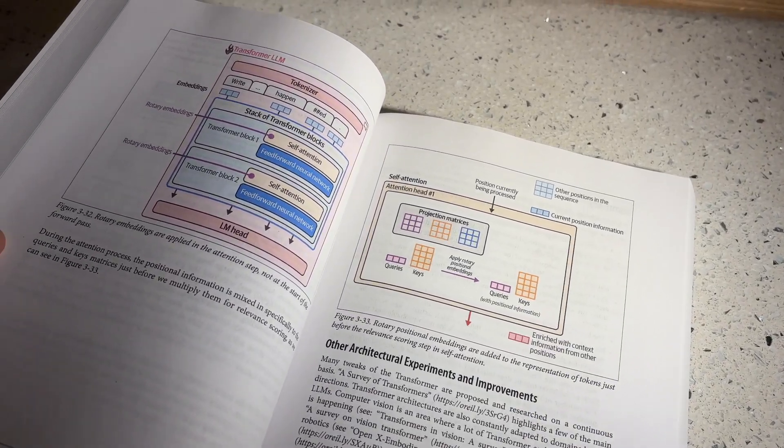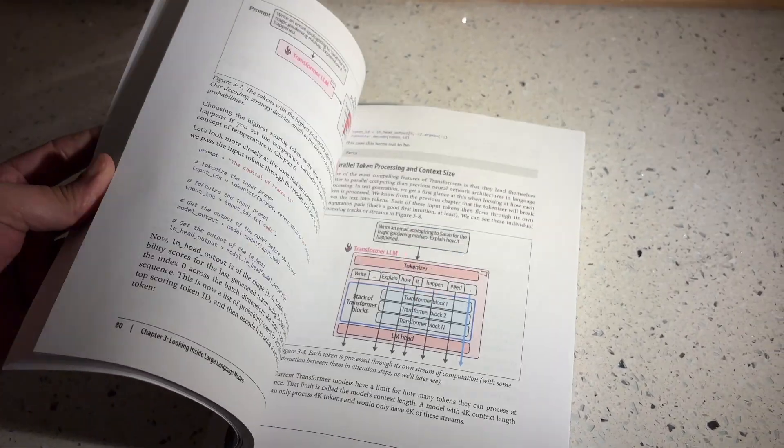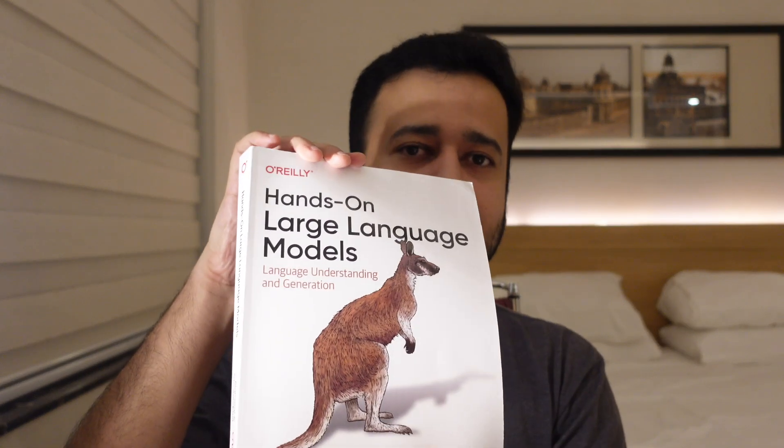The beauty of this book is that it's a textual book with a lot of images, and those images describe the entire process of how information flows across LLMs very beautifully. A big shout out to both authors Jay and Martin for creating a masterpiece. Whether you are a beginner or a seasoned professional in data science, NLP, and LLMs, if you want a guide to understand LLMs better or to kickstart your journey, this is a book I can wholeheartedly recommend.